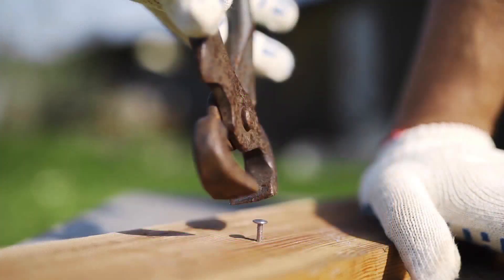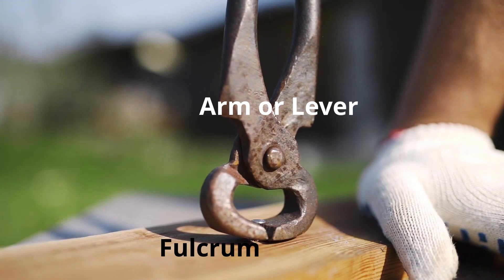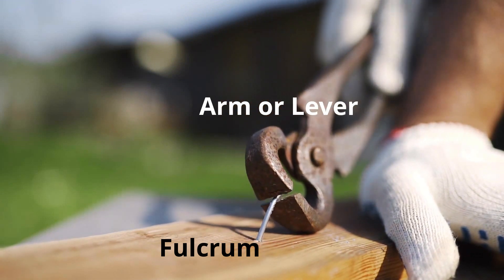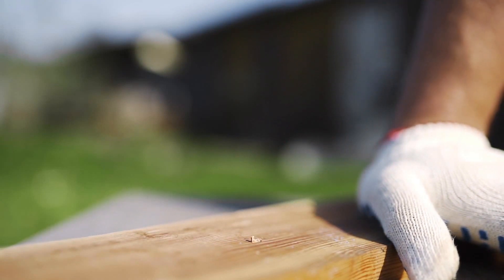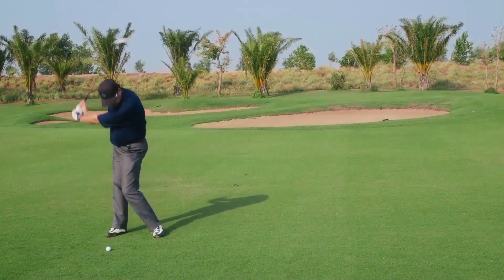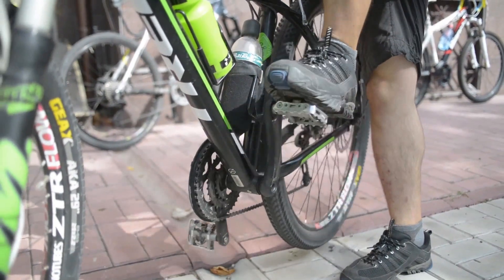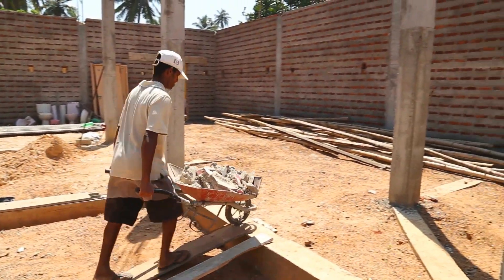A lever is a long beam with a fulcrum or pivot. The mechanical advantage of the lever depends on the ratio of the lengths of the beam on either side of the fulcrum. Some common examples would be pulling out nails with pliers, a bottle opener, a shovel, a golf club, the cranks on a bicycle, and a wheelbarrow — which is also going up an inclined plane.